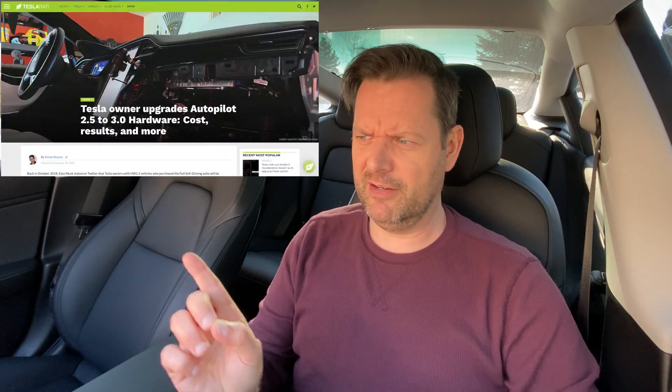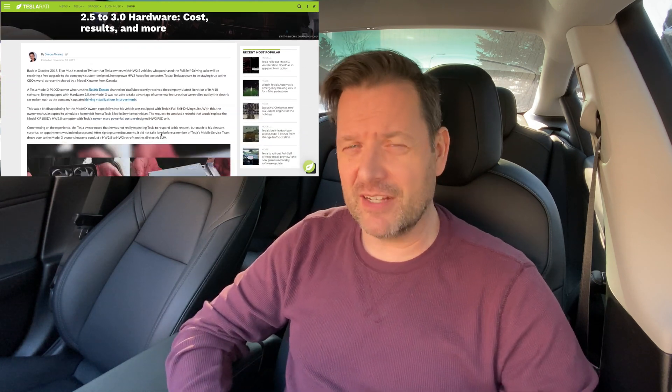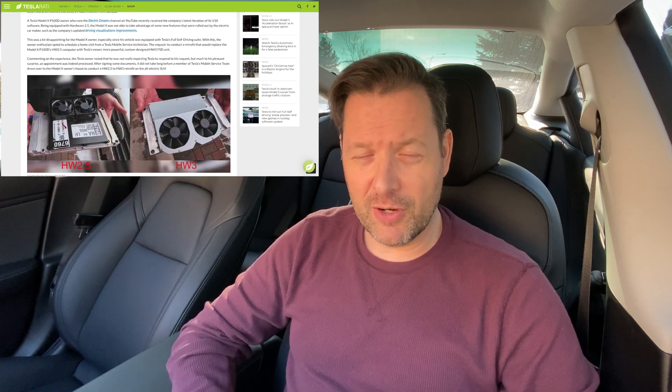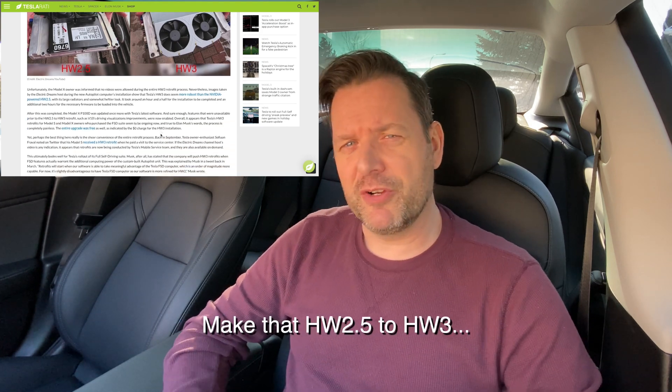A couple weeks ago there was an article that I read — I'll put it up here on the screen — but basically somebody with a YouTube channel had contacted Tesla, made an appointment, and was able to get their Model X upgraded from Hardware 2 to Hardware 3, if I recall the story correctly.